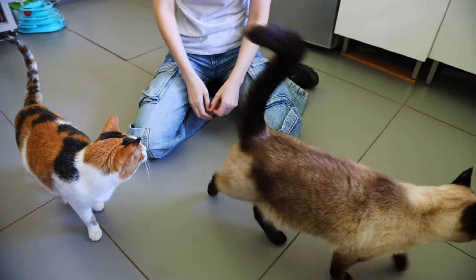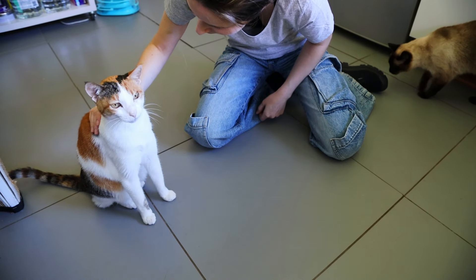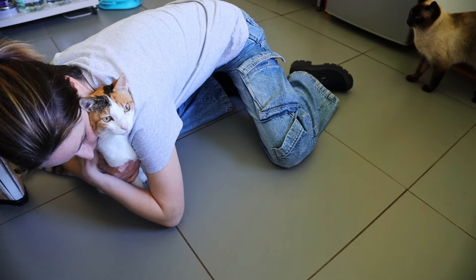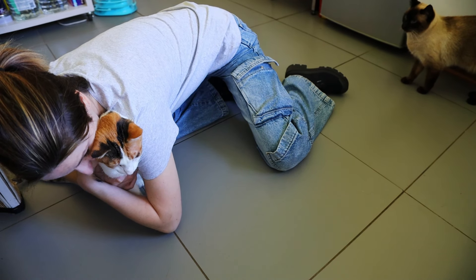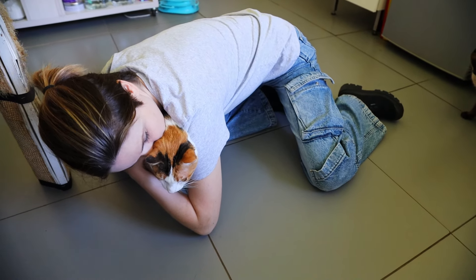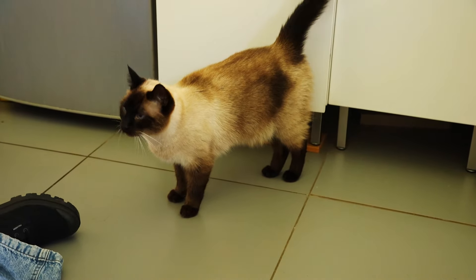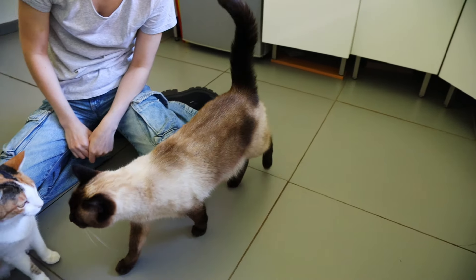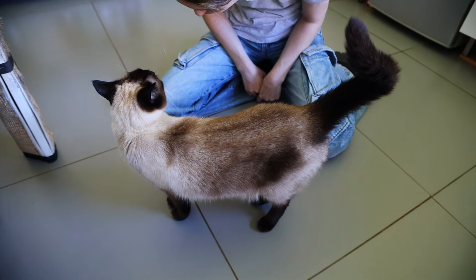Thank you for tolerating that. Maya would like a hug too. Momo, Maya has the decency of purring. Thank you, Maya. You just want me to give you a treat. See? She doesn't want your hugs. I do.